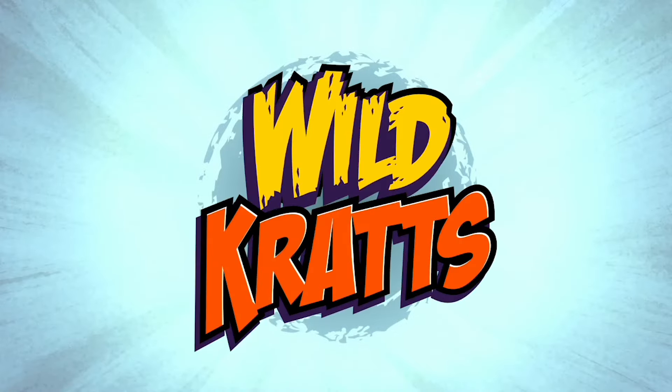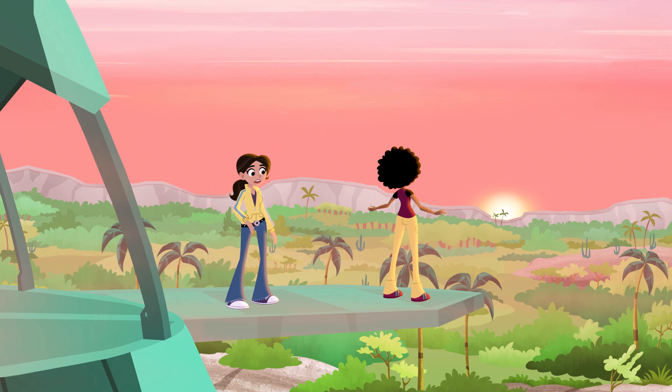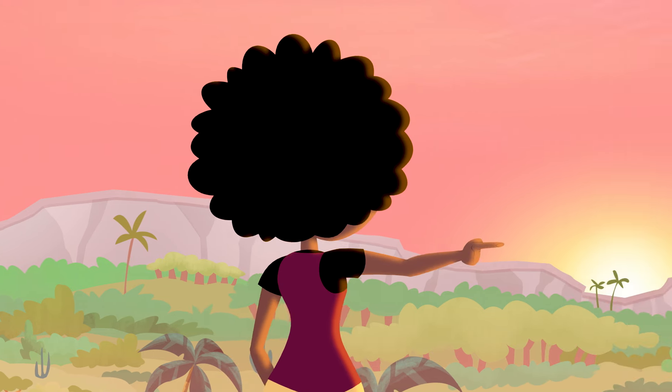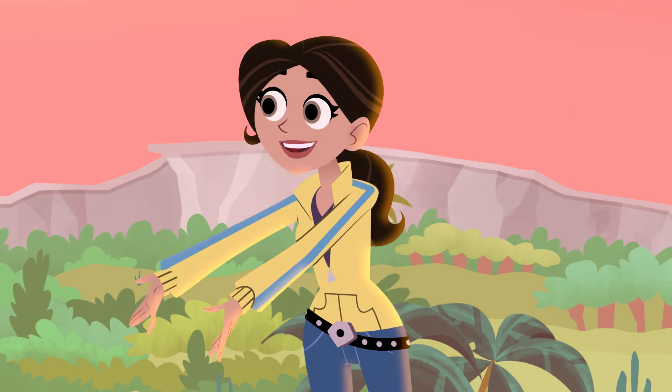Whoa, whoa, whoa, crabs! Can you believe that pink color? It's gorgeous, right? It's amazing! What a beautiful pink! Aviva, you're not even looking at it! The sunrise is that way! Yeah, but the flamingos are that way!